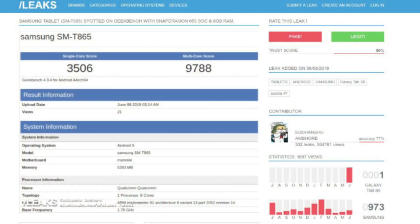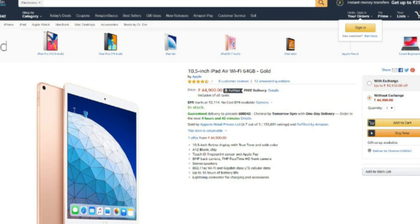You can check the Slash Leaks link where the Geekbench scores are approximately 3,500 single-core and 9,700 multi-core. To contextualize: the Samsung Galaxy S10 Plus Snapdragon version has a single-core score of 3,400 but a multi-core score of 10,600. Over on the other side, the iPad Air 2019 edition, which is soon to get iPadOS, has a single-core score of approximately 4,700 and a multi-core score of 11,300, and is currently sold in India for 44,000 rupees.